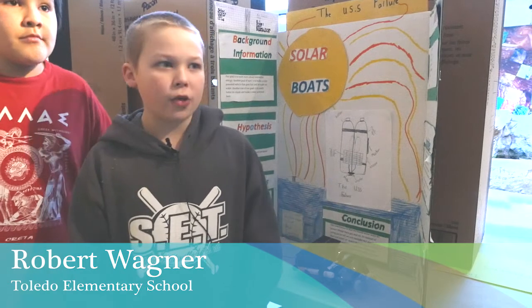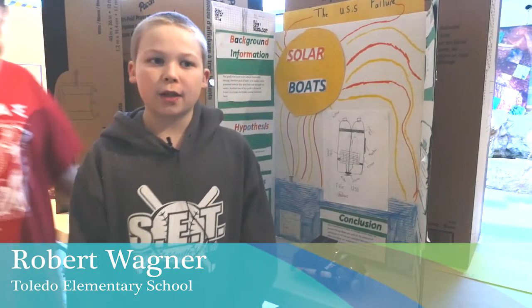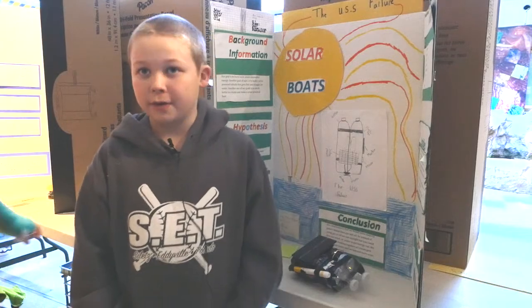It's super fun seeing all the other creations people have made in the different classes, and in my class too. We'll see you next time. Bye.